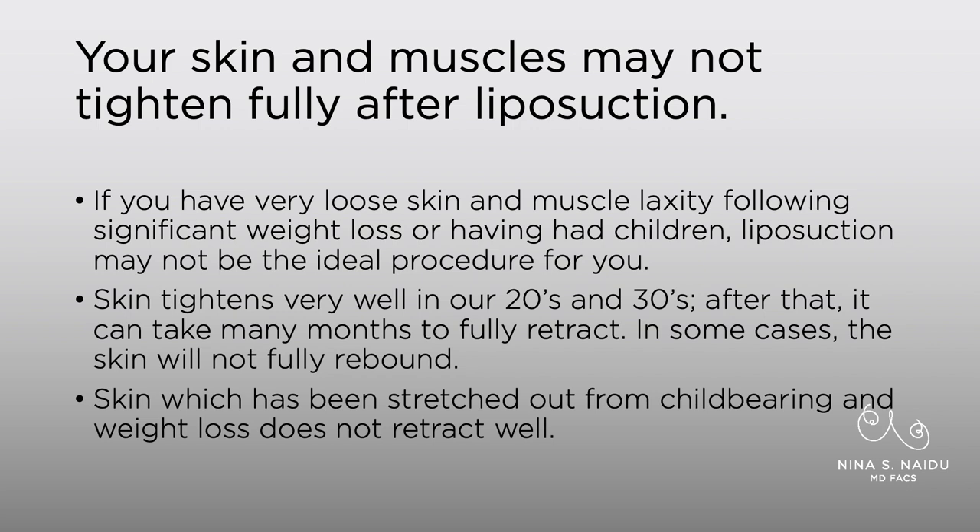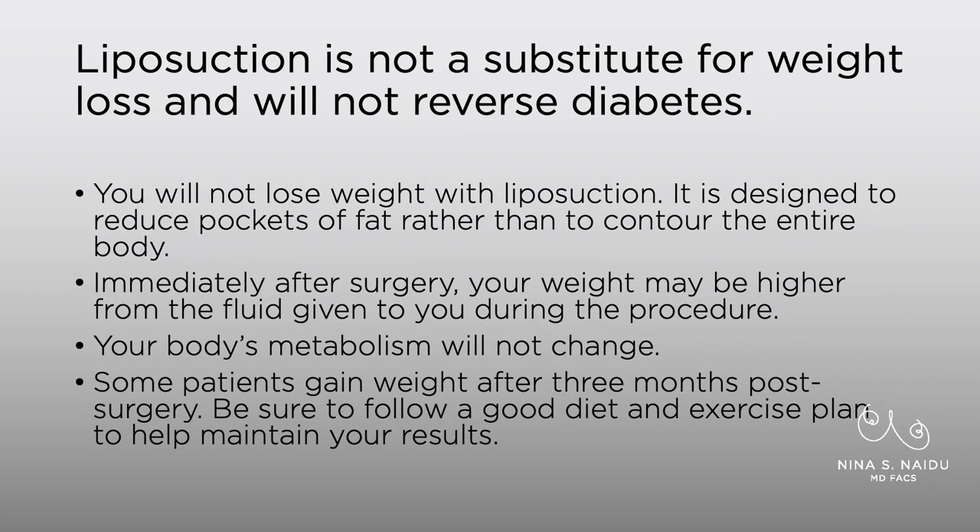Also, our muscles, which stretch out during childbearing, do not come back to normal after liposuction — liposuction is not touching the muscles at all. Liposuction is not a substitute for weight loss. It will not reverse your diabetes, and you're not going to lose weight with it. It's designed to reduce focal fat and is not really meant to contour your entire body. Immediately after surgery, your weight may actually be higher because we're giving you fluid during the procedure and your body is swelling up, so don't get freaked out by a few extra pounds on the scale. Your body's metabolism won't change, and if you have diabetes, the way you react to insulin will not change.